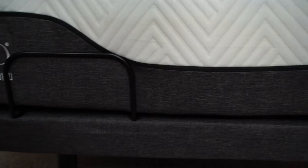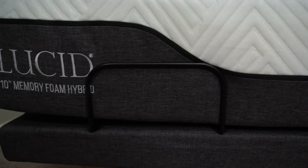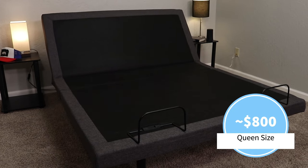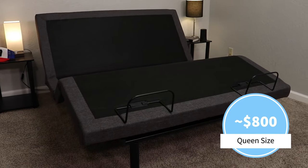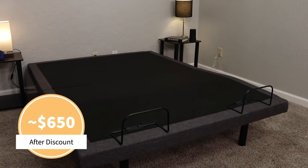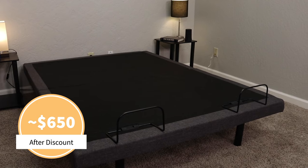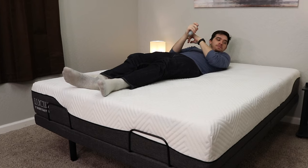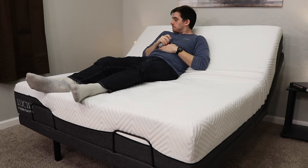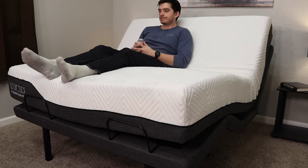Speaking of this list, let's finally get into it and talk about our first pick, which is the Lucid L300 adjustable base. If you're on more of a strict budget and you're looking for one of these things, this is probably going to be one of your best bets. The MSRP for a queen size is right around $800, but after you apply a discount — which we should probably have linked for you in the description — you should expect to pay closer to the $650 range, which is a pretty good value for an online adjustable base these days. The head section adjusts all the way up to 60 degrees, and the foot goes all the way up to about 45.